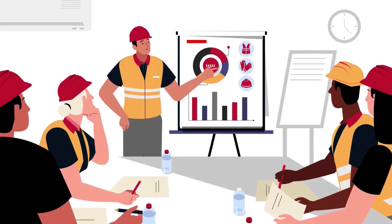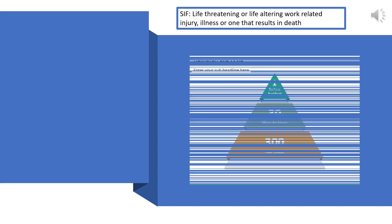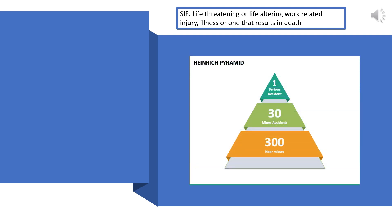We will now look at a brief history of serious injury and fatality. Let's begin by firstly defining what an SIF is. Put simply, an SIF is a life-threatening or life-altering work-related injury, illness, or one that results in death. The history of analyzing SIF goes back to 1931 where Kerbert William Heinrich, an associate superintendent of an insurance company, developed the Heinrich's Pyramid.